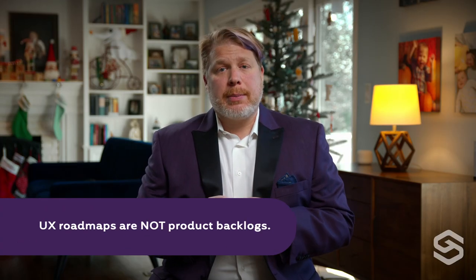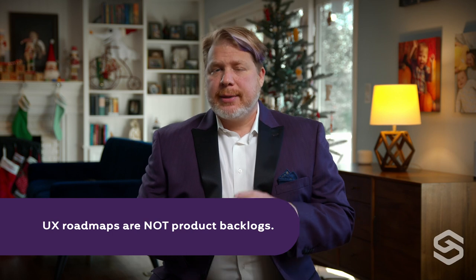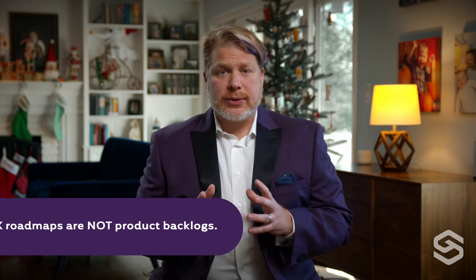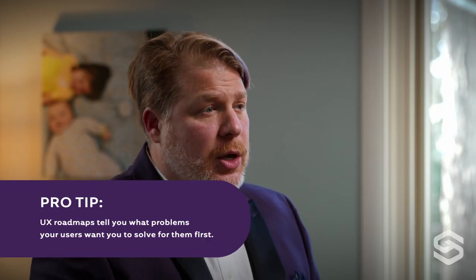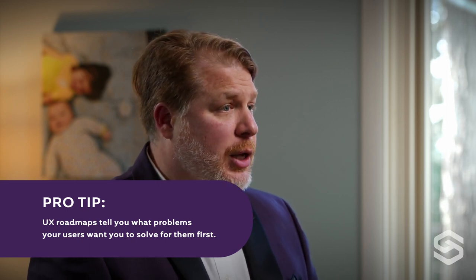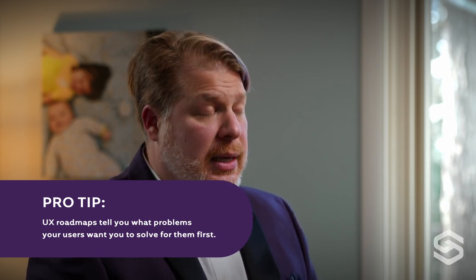That's a question best addressed by your operational team. Finally, UX roadmaps are not product backlogs. Think of a backlog as a product development team's master to-do list. Backlogs mostly focus on the technical how and are less likely to consider customer or user-facing concerns. Rather, UX roadmaps can help inform the prioritization of the problems that your product team will address in their backlog.